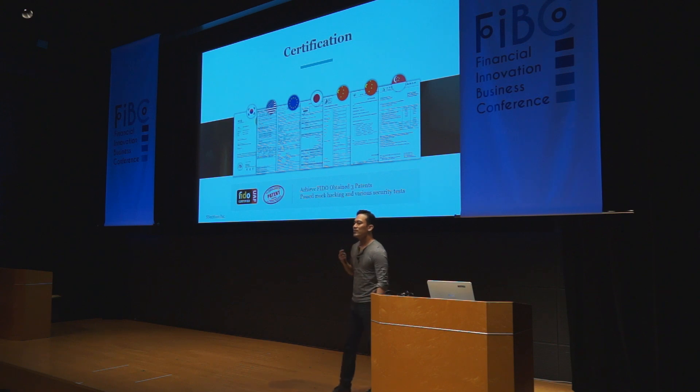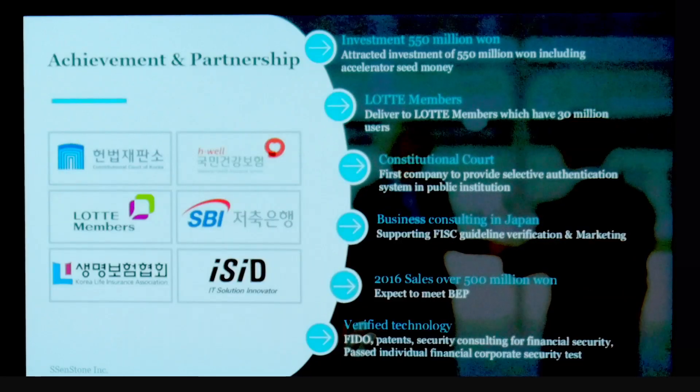We currently have three patents in Korea and are patent pending in Japan, Singapore, China, as well as the United States. We have FIDO certification and have passed several international mock hacking and security tests. Since our launch last year, we have had considerable traction working with several large organizations across a variety of sectors, including the National Health Insurance Service, SBI Bank, and LUTDA members who entrust us to manage all of their membership rewards authentication.